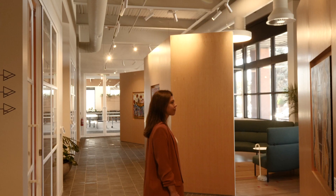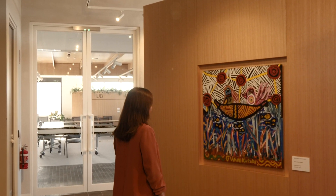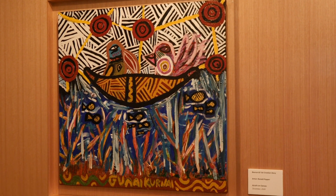You'll also note a number of artworks outside the ground floor meeting rooms, completed by local Koori artists, each centred on a Gunai Kurnai dreaming story.